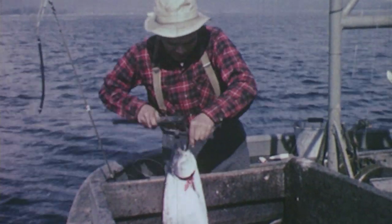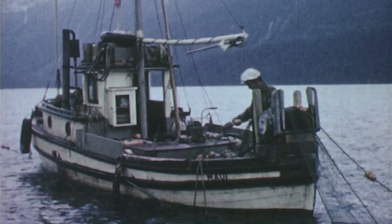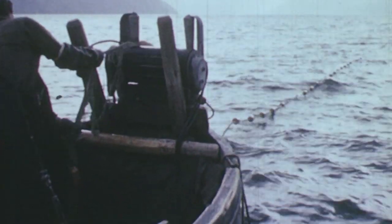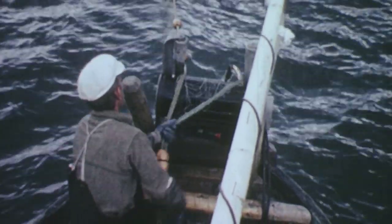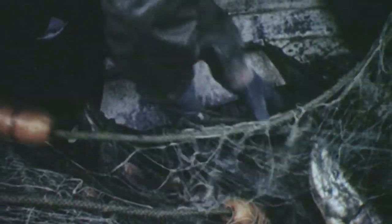As the trollers trail their lures, other net fishermen exploit the salmon's return to the freshwater streams of their birth. Gill nets, set to drift with existing currents, intercept the fish as they head upstream. Their wide mesh permits the smaller ones to pass through, but ensnares the gills of the larger fish, trapping them as the nets are drawn in.